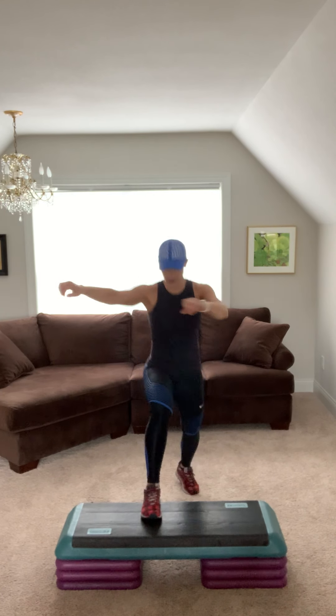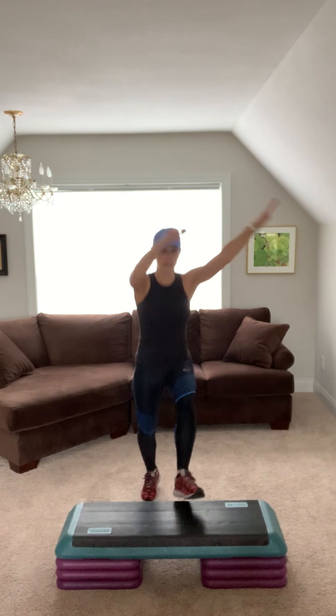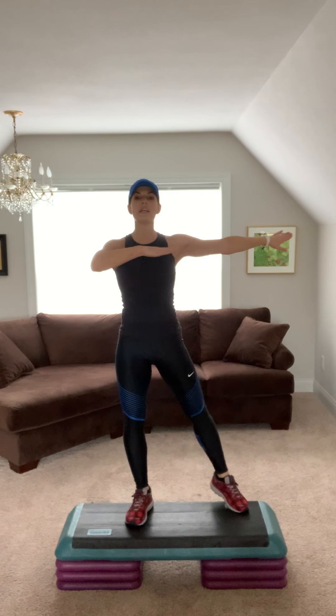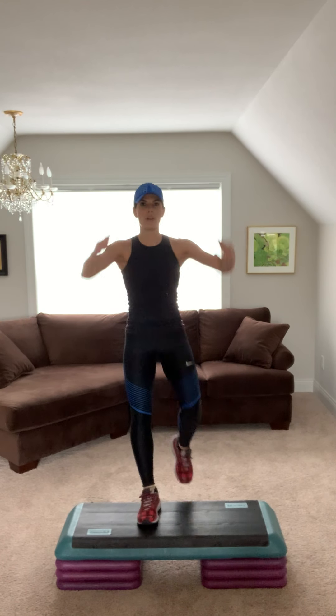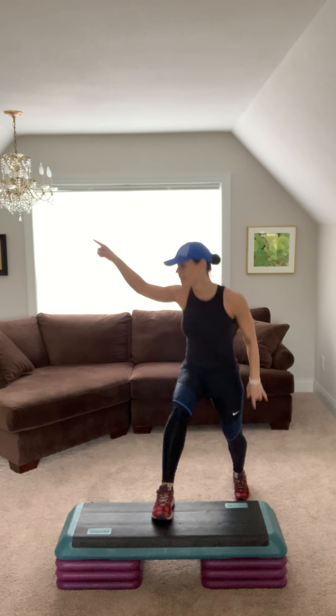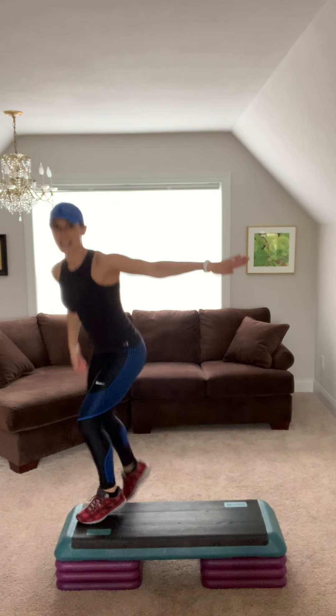Give me step knee for two. Step knee two. Step tap two. Use those arms, get them up there. Step knee for two. Step tap for two. Great work. Repeater knee, go three. Switch sides. Three.